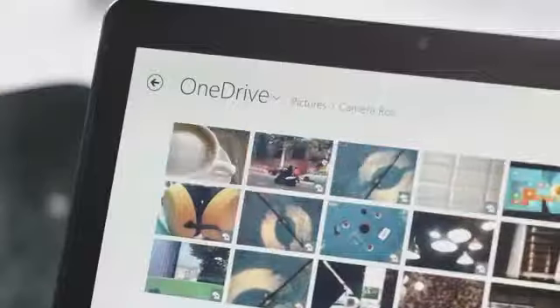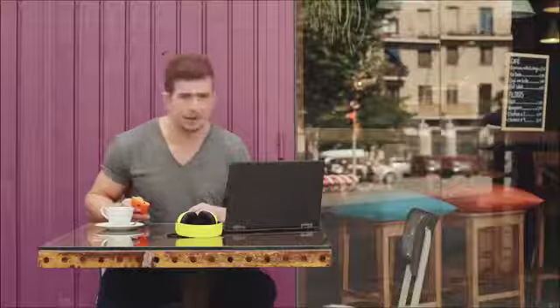You can also save photos, videos and other files and access them from any other web-connected device.